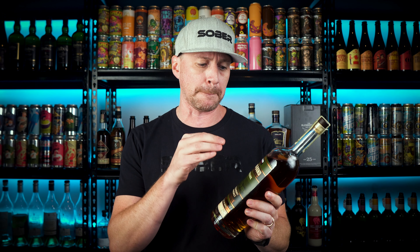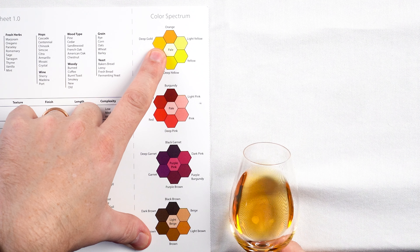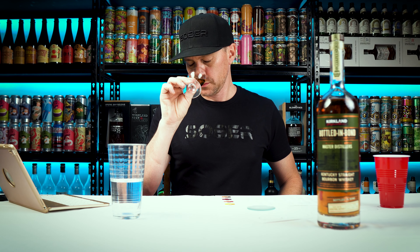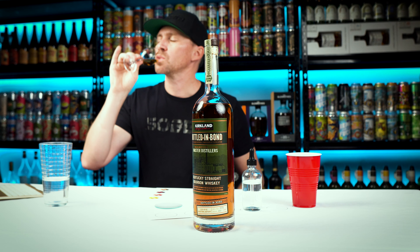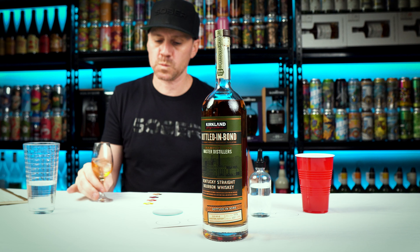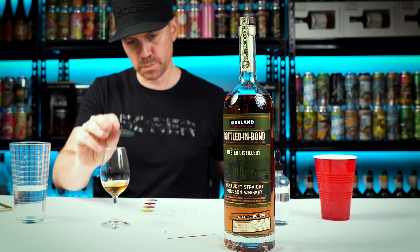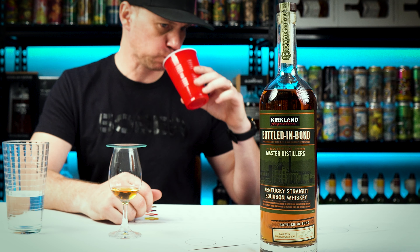First of all, let's talk about the packaging — I think this is the best out of all of them. You get this old-timer Bottled in Bond style. What does that mean? It has to be a minimum of 51% corn, go into a new charred oak barrel for a minimum of four years, and be proofed at 100 proof, or 50% ABV. The packaging is pretty good on this — I'm kind of impressed.